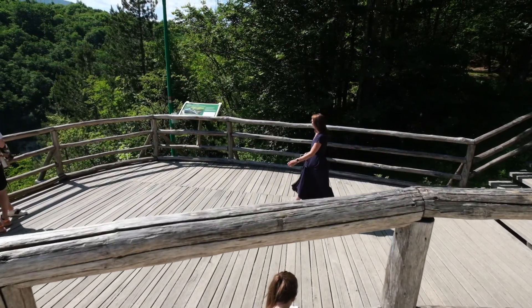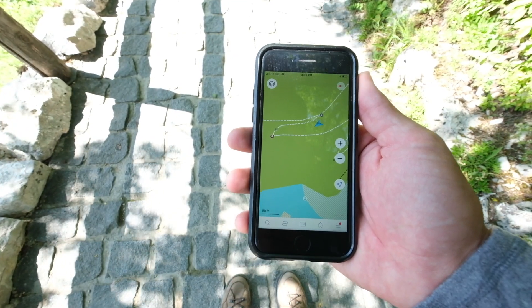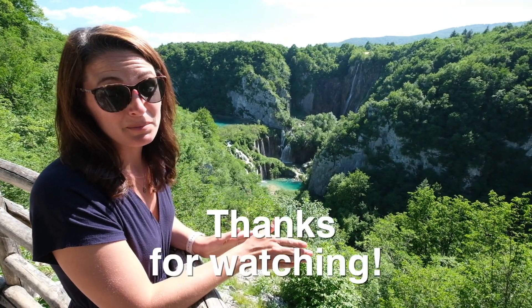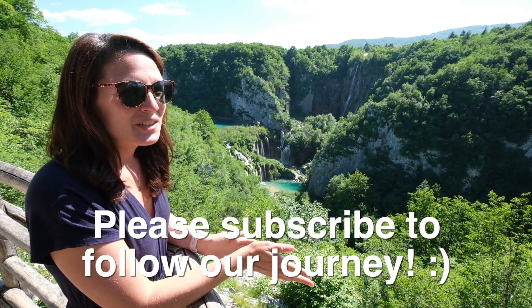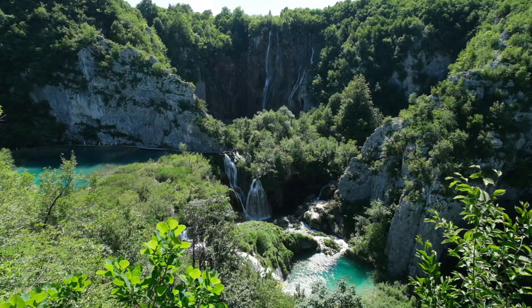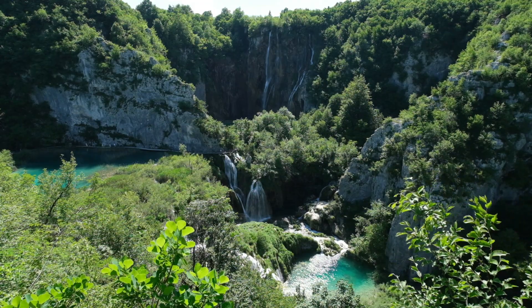We have officially been to every binocular viewpoint on maps.me in this entire park — every single one. There was a big debate in all the blog posts I read about parking at Entrance One versus Entrance Two. I honestly don't think you can go wrong either way. If you park at Entrance One, this is going to be the first view you come to in the park, but for us it's our last view, which is a pretty perfect way to end an incredible day.